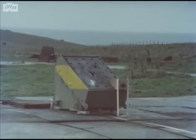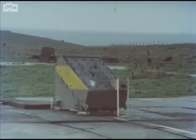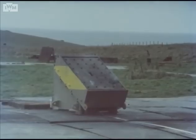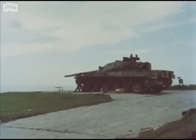Another shaped charge. Another shaped charge. And yet one more APDS.